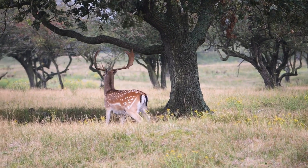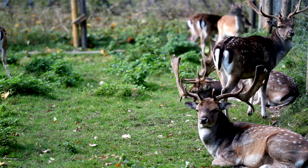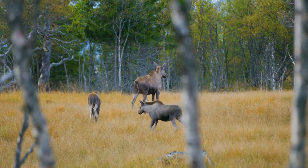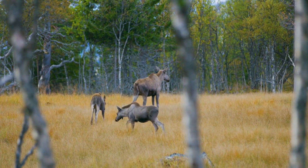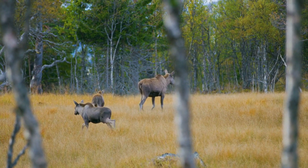Now, let's turn our attention to antlers. Antlers are fascinating structures found primarily on members of the deer family, like deer, elk, and moose. Unlike horns, antlers are usually only present on males, with some exceptions like the female caribou or reindeer.